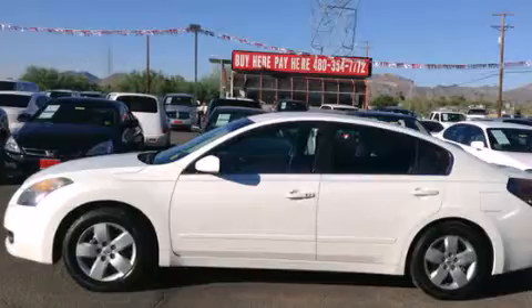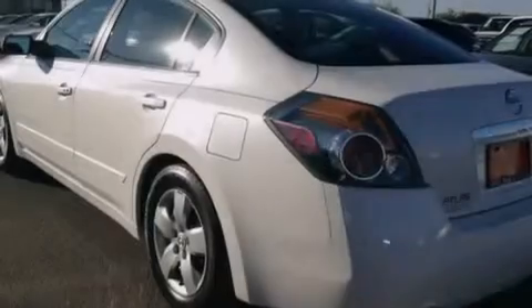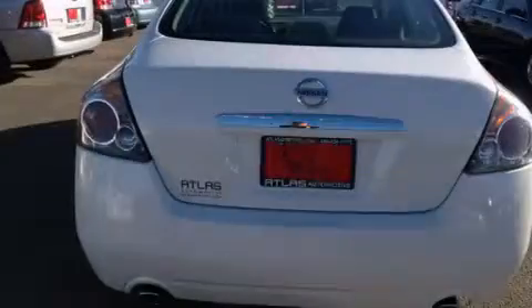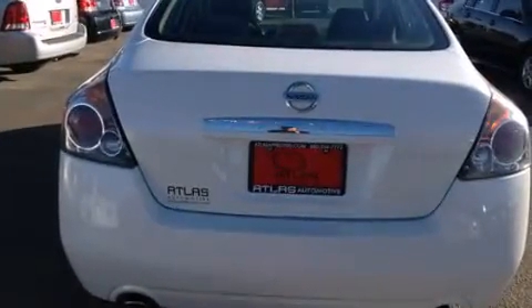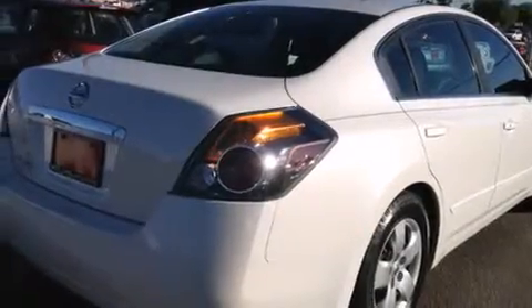Features include a multi-link rear suspension, a split folding rear seat, cruise control, 12-volt power outlets, front multi-stage airbags, latch-ready child seat anchors, an energy-absorbing steering column, active front headrests, a rear window defroster, and this vehicle has less than 75,000 miles.